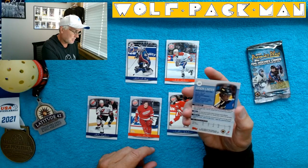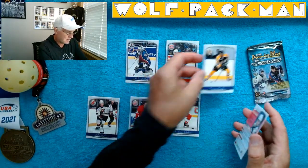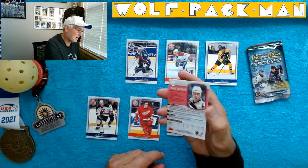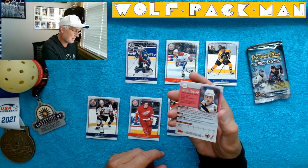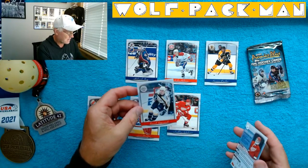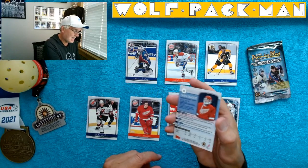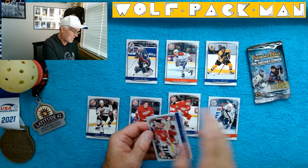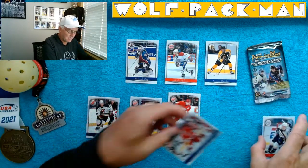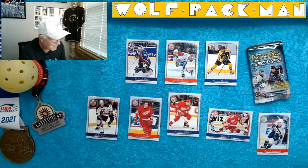Anson Carter. Interesting card. David Legwand. And Chris Osgood, another Red Wing. Look at that — you got three Red Wings in that pack.